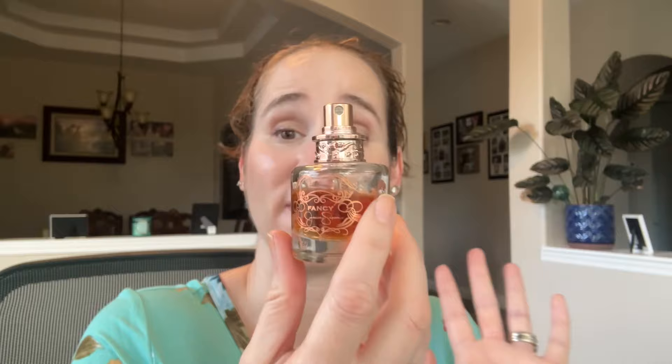Then we have Fancy by Jessica Simpson — one of my very favorites and one of the first ones I would repurchase. This one has caramel notes in it and I just love it.